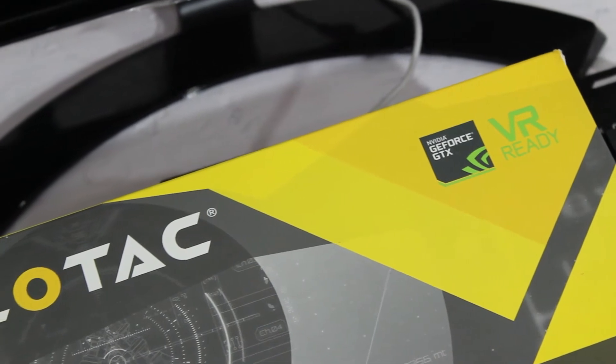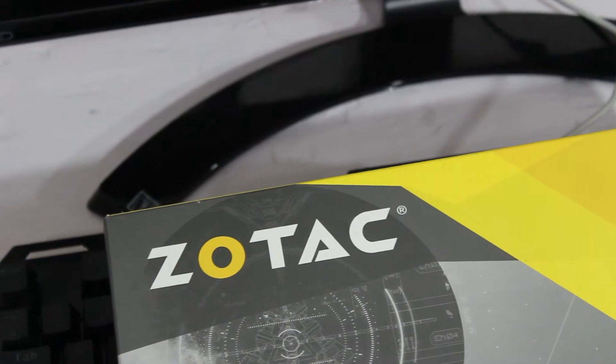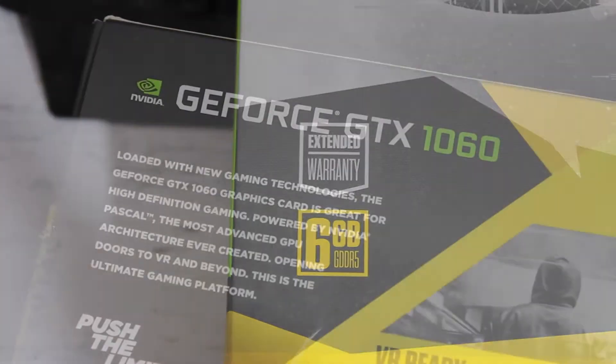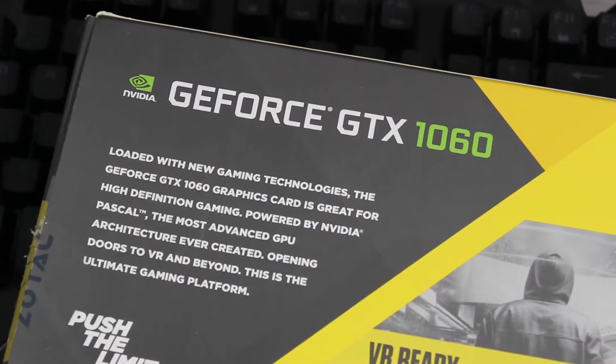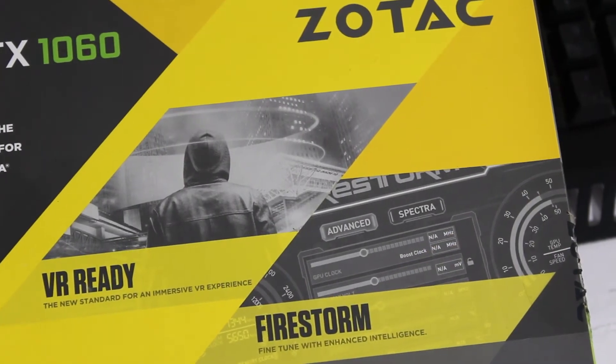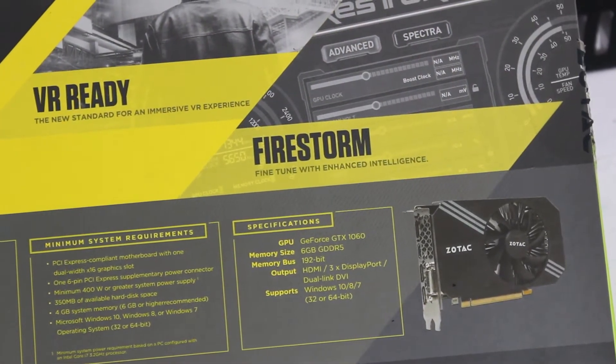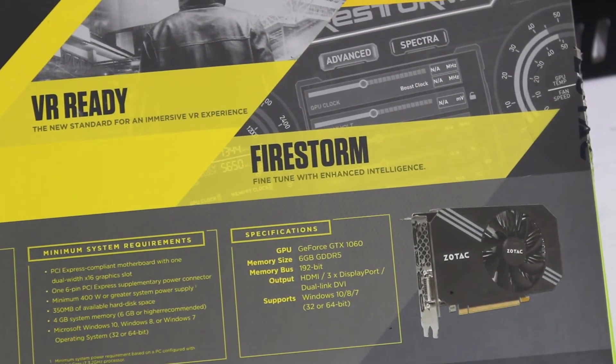I got this card for around 21,000 rupees from Amazon India. It features twice as much memory as its little sibling 3GB variant and also has a slightly beefier GPU, with 1280 CUDA cores compared to 1152 in the cheaper model. The stock GPU is clocked at 1506 MHz and boosts up to 1708 MHz.